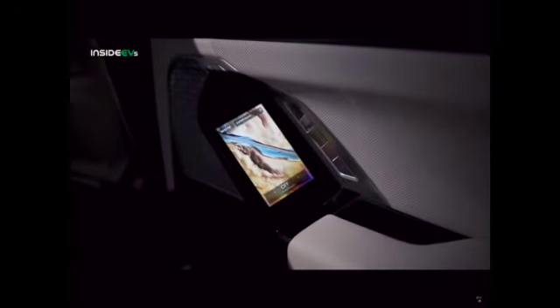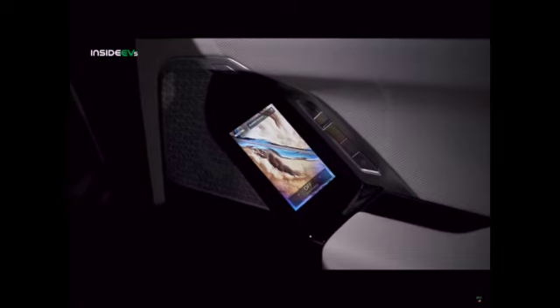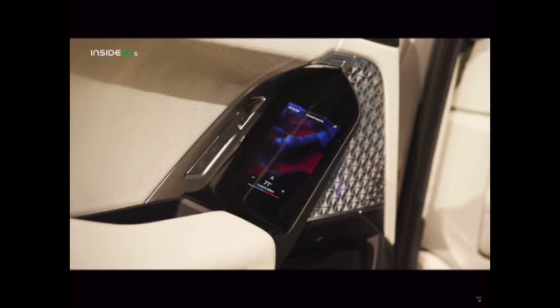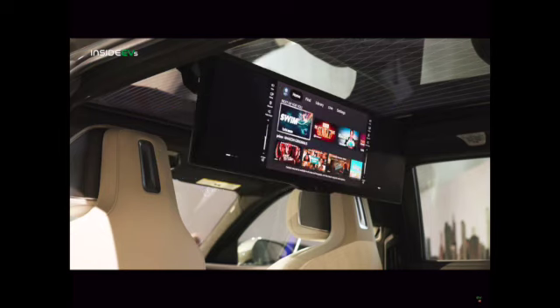Once inside the i7, you'll find BMW's finest materials merging with its latest technology. There's a 5.5-inch touchscreen control unit integrated into the trim of each rear door, allowing passengers to control the audio system, climate control functions, seat adjustment settings, ambient lighting, and rear sunshades. It also allows rear passengers to select their choice of programming when using the optional 31.3-inch BMW theater screen.